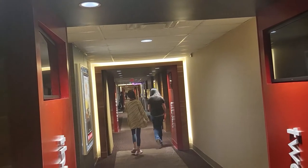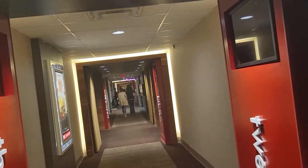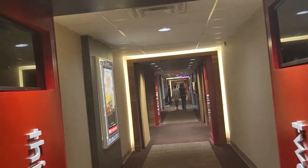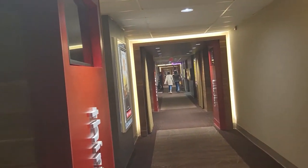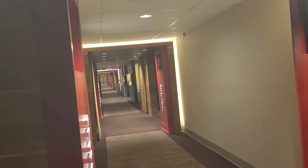Coming back out, if you look way down the hallway on the other side, that's the one that extends and has more screens — more than the four or five on this side. Not too much else to say about it. It's pretty standard.